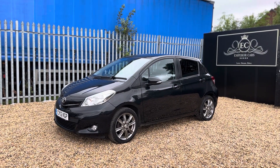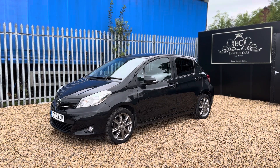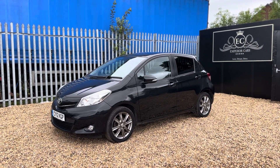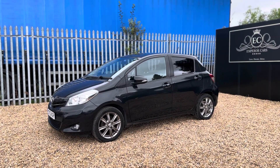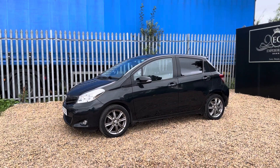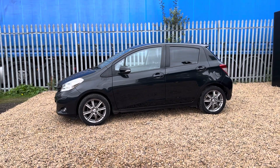Welcome to Emperor Cars. Thank you for viewing this video with us today on this 2012 Toyota Yaris 1.3 petrol SR-VVTi. In this video I'm going to give you a quick summary on this vehicle before you make the journey, and you'll be able to see why it's a fantastic car and it'll be worth your journey.